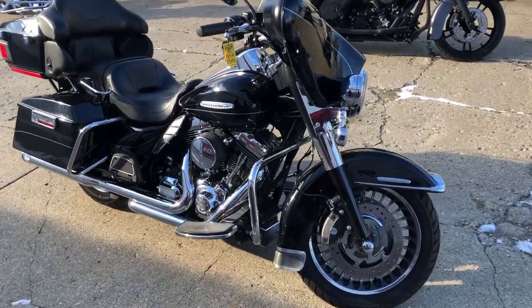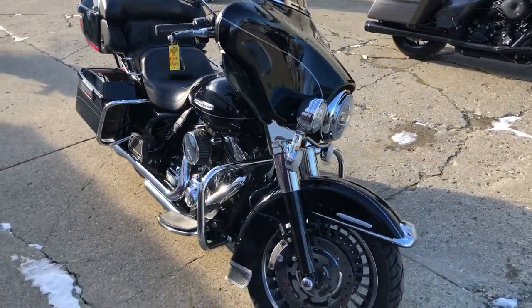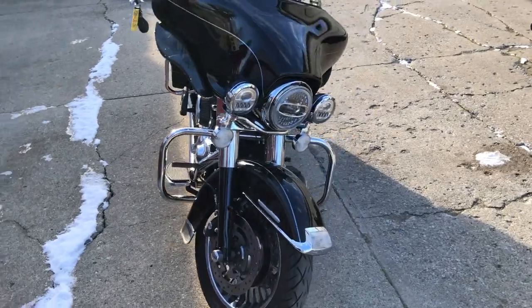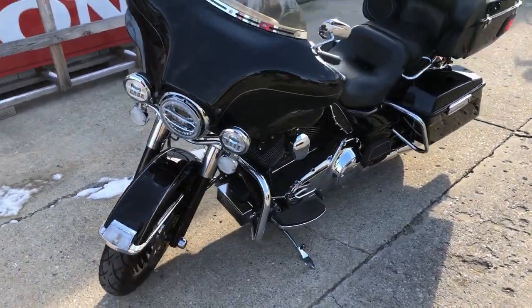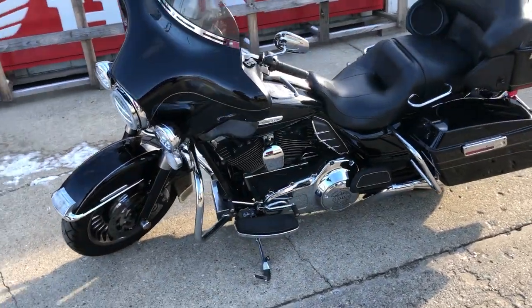Hey guys, approval powersports.com here doing some videos on some stuff that just rolled into the showroom. Got a 2013 Ultra Limited for sale — it's got chrome front and rear wheels, plus dual Vance & Hines exhaust. Guys, top of the line Harley touring bike.